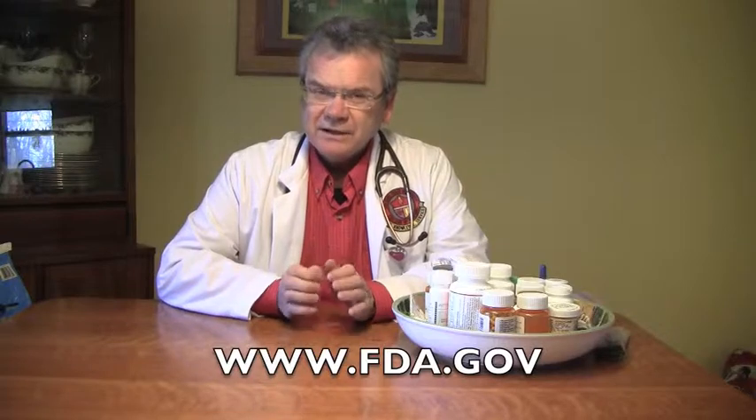The Food and Drug Administration has a wonderful website, www.fda.gov. In that website, they explain exactly what the recommended ways are to get rid of medications, and I'm going to recap those here.